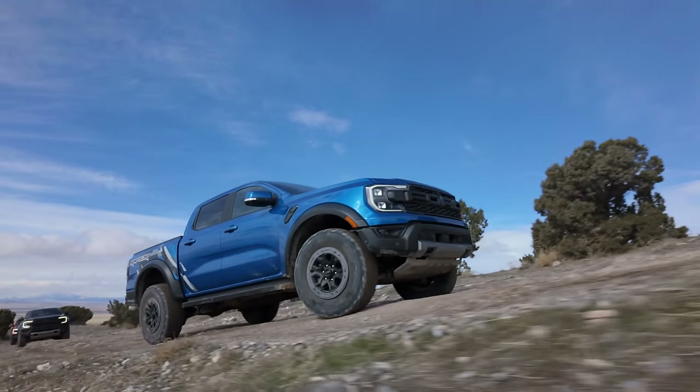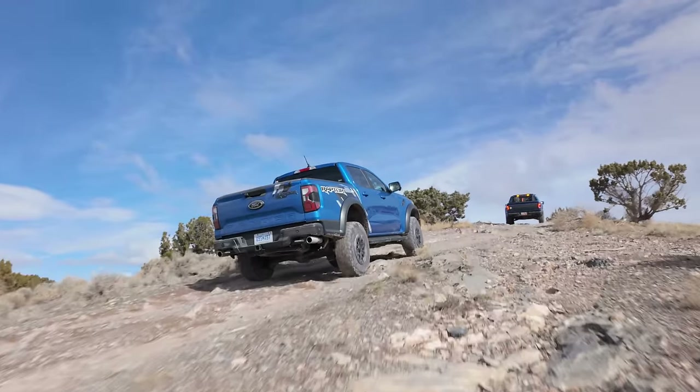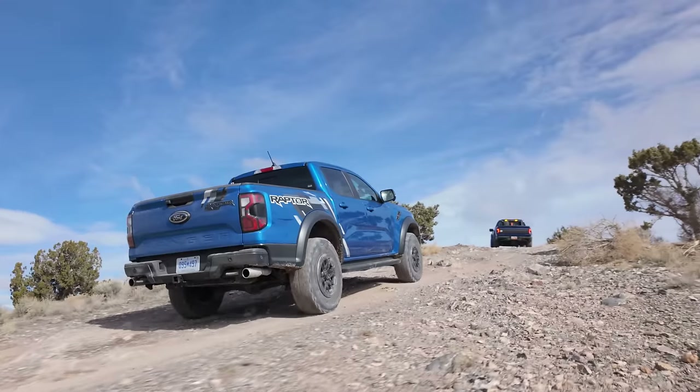Away from the Baja stuff and the jumps, we're slowing things down for some slow rock crawling. How did you like the Baja stuff and the jump? I was thoroughly impressed, but here I'm kind of even more impressed because of the ground clearance. We're doing lead-follow up a mountain with an F-150 Raptor in front of us, and I thought I'd bottom out a couple of times but I haven't. It's so nice and nimble — you can really pick your line and put the truck in easier spots than the F-150 Raptor can.